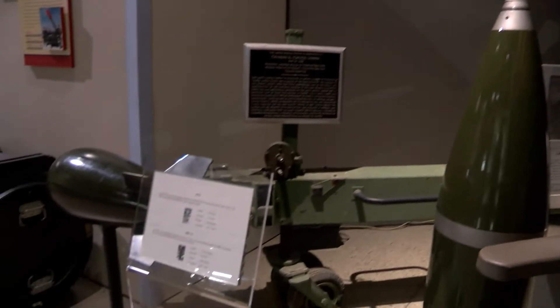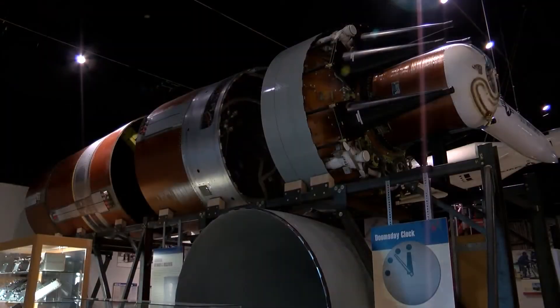A huge part of our collection is from the Manhattan Project and the Cold War era, just because we tell the story of the Atomic Age, from early developments to today's peaceful uses.